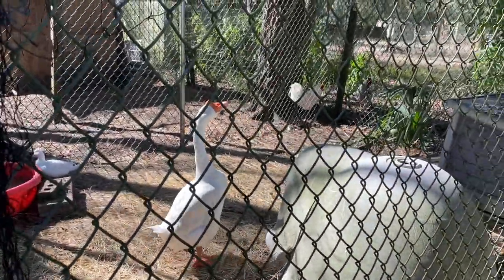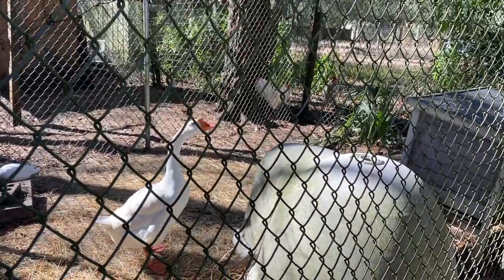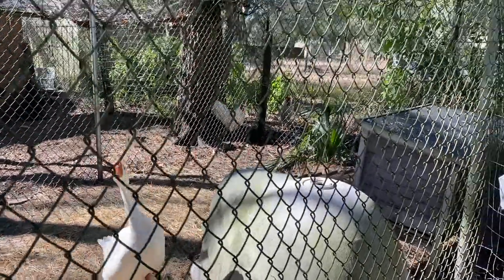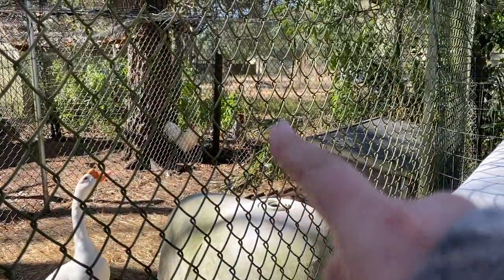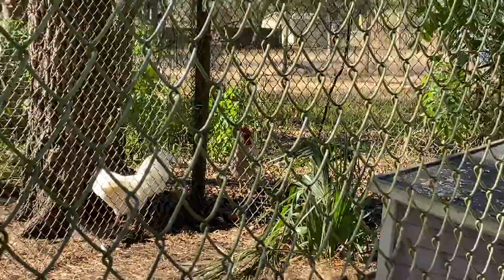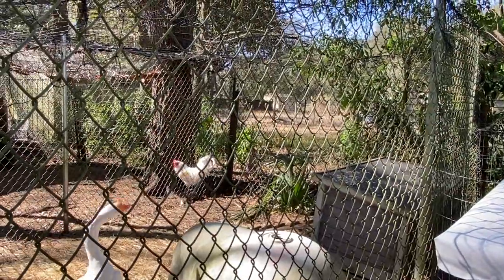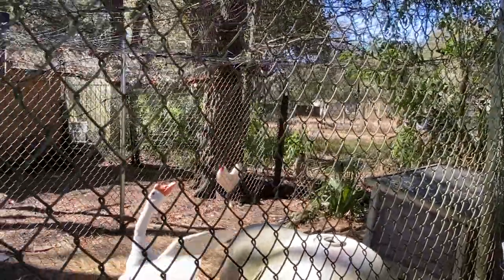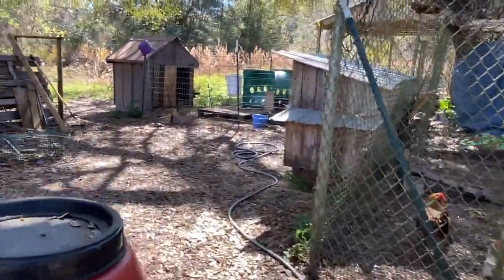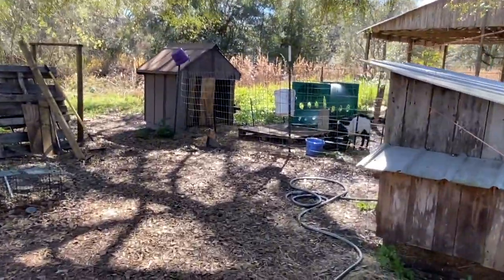I'm thinking along the lines of Drill Sergeant or Serge, because he is a butthead. We also have another rooster that showed up — our neighbor said if we could catch it we can keep it, but he likes to roost in trees and food does not seem to coax him any closer to us.